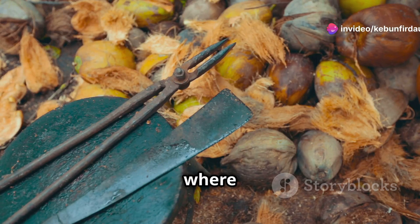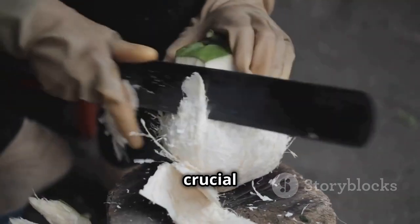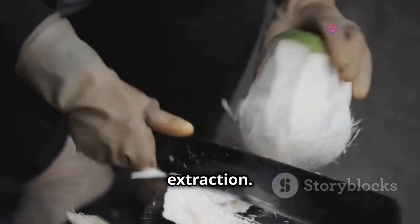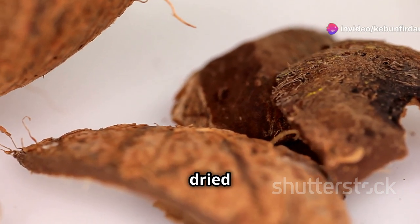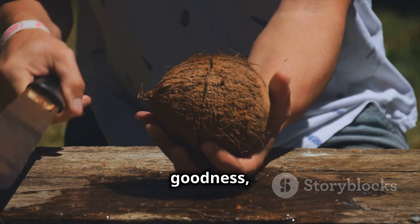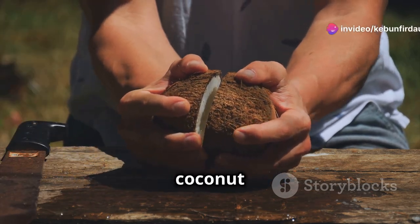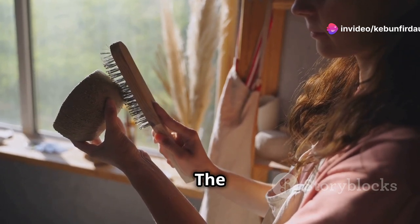Coconuts are grown in tropical regions where the climate is perfect for their growth. Once harvested, the coconut's meat is extracted and dried — a crucial step that prepares it for oil extraction. This dried coconut meat is what we call copra, the dried kernel of the coconut, packed with oil. The quality of the copra directly affects the quality of the coconut oil.